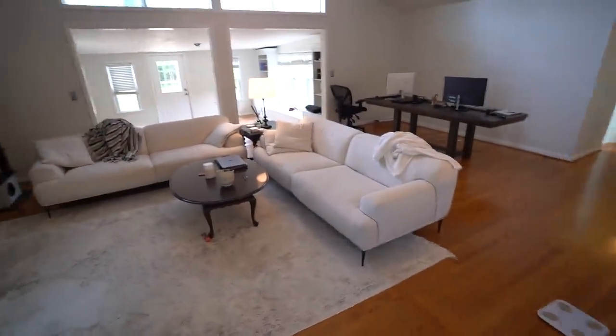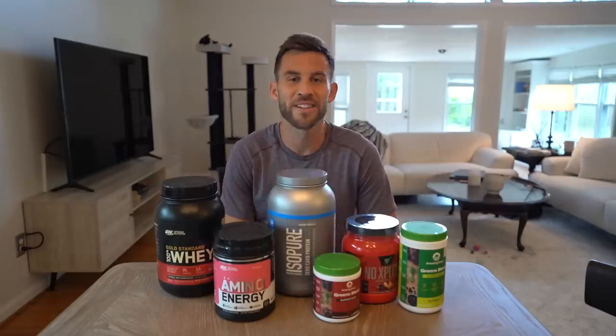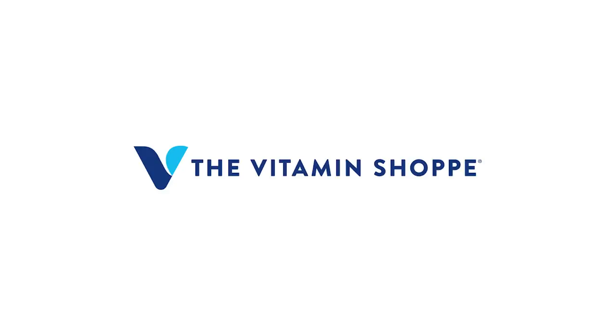I feel like I have my life in order a little bit. Now that this place is all clean, I think it's the perfect time to introduce the sponsor of today's video — The Vitamin Shop.